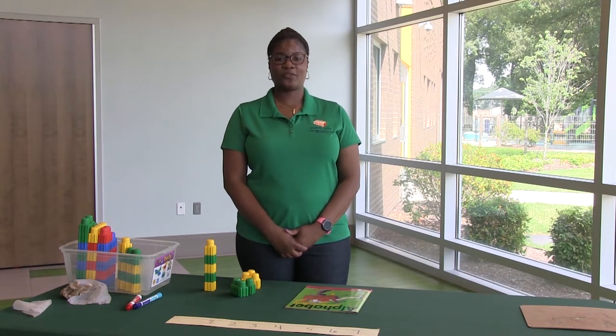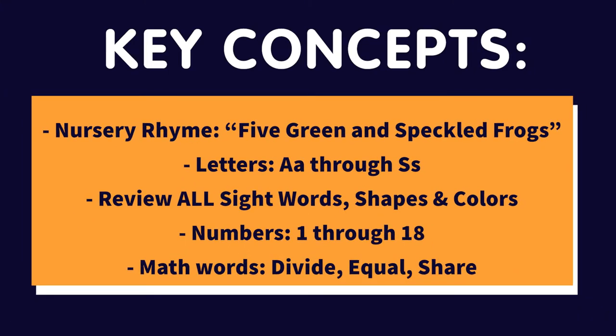We're going to review all the letters. We're going to review all colors — red, yellow, blue, green, brown, black, all of them. And we're going to review all shapes, such as triangles, rectangles, squares, hexagons. Also, we're going to review numbers.